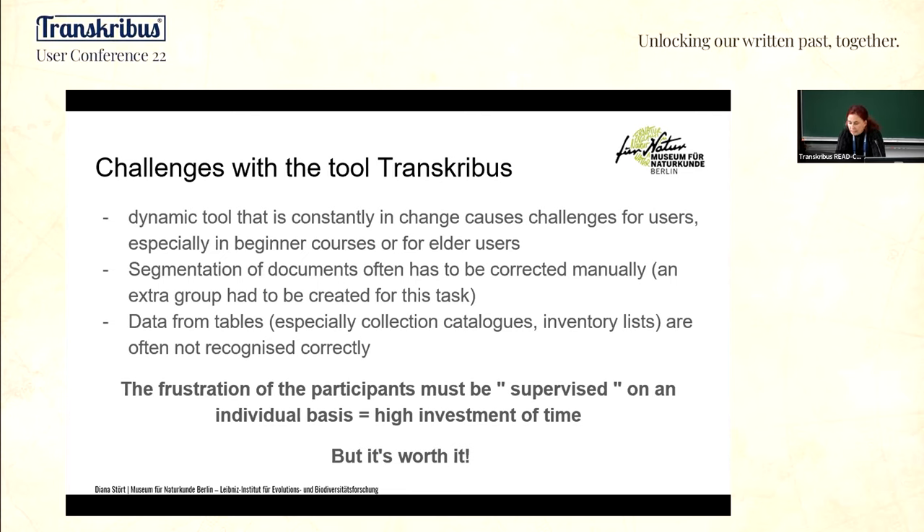To decide what should be in one text region, you must be familiar with Kurrent handwriting and also the context of course, because the segmentation of the text region depends on the context — it's a circle. On one hand we have to learn how to read the handwriting, and on the other hand we have to learn how to work with Transkribus.